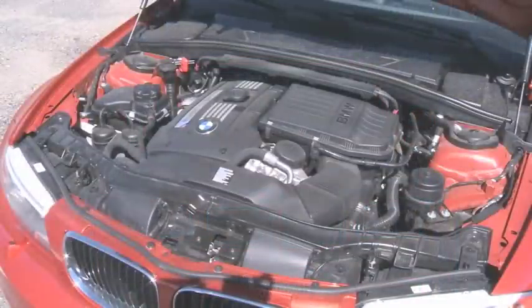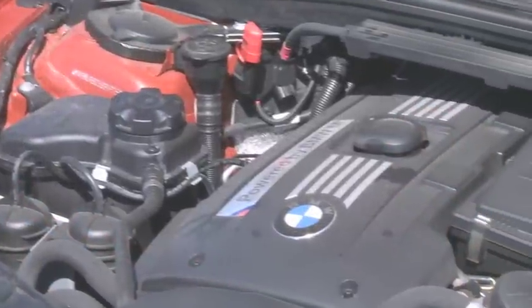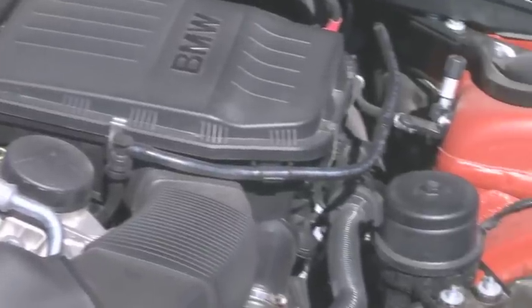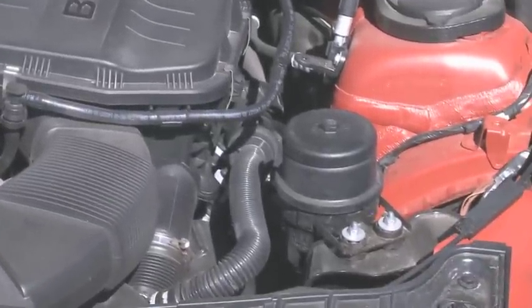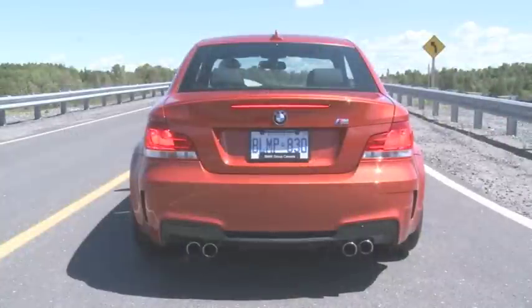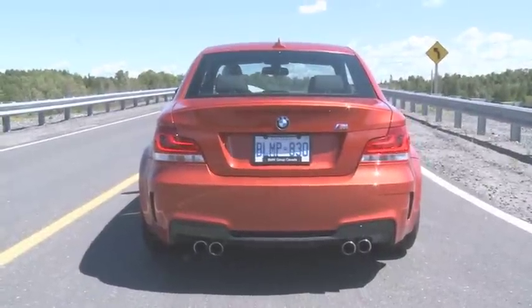Powering it all up is this 3-liter straight-six with BMW's dual-powered turbocharger technology that cranks out 335 ponies so aggressively, the rear tires fight for grip through most of first and second gear. Acceleration is very potent, gears shift quickly via the short, tight six-speed shifter, and the sound from that exhaust system is sweet, mellow, and loud, even at idle.